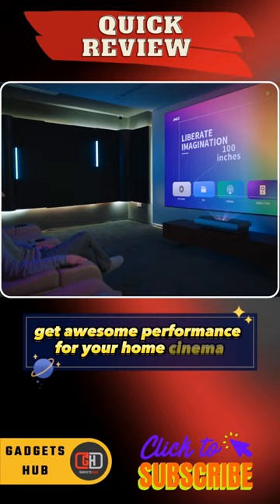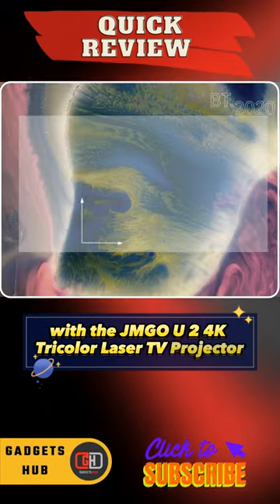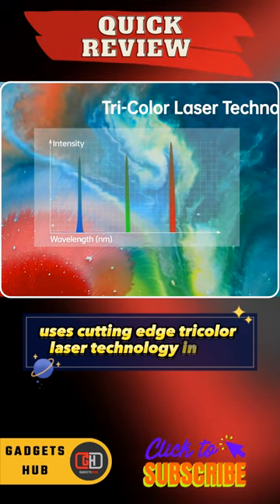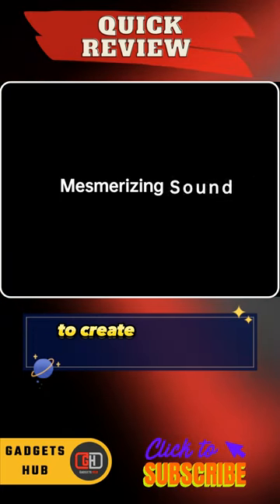Get awesome performance for your home cinema with the JMGOU2 4K Tri-Color Laser TV Projector. This 4K laser projector uses cutting-edge tri-color laser technology — in fact, it utilizes industry-leading tri-laser technology to create stunning images.